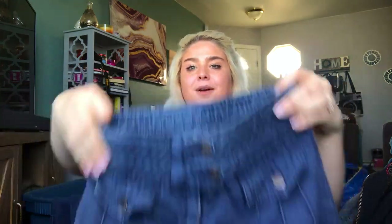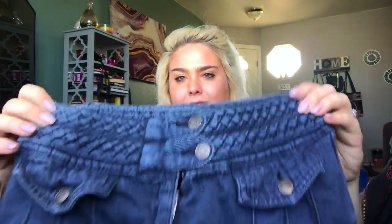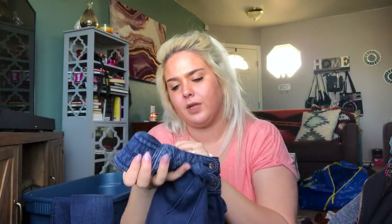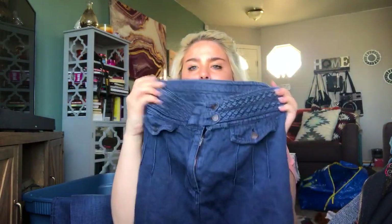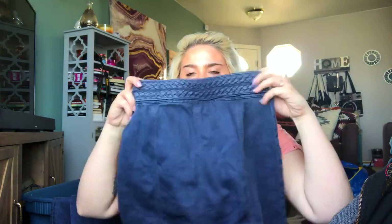This is a Free People denim skirt with a braided detail on the top — I think it's adorable. It's a size 2 and I will start it at around $30.